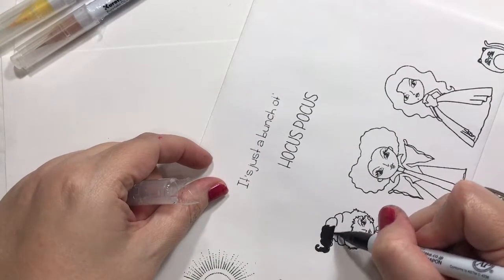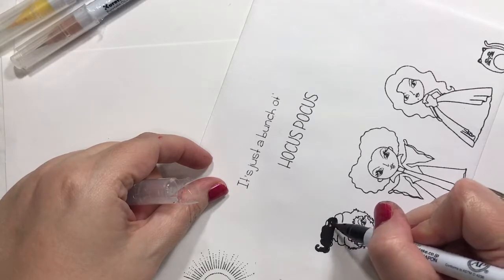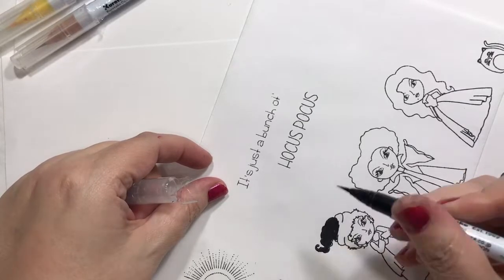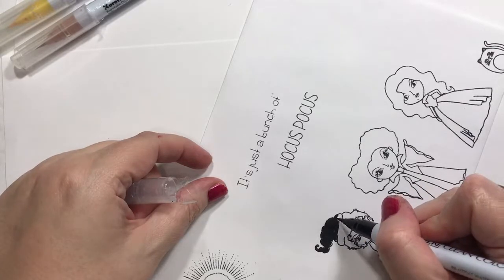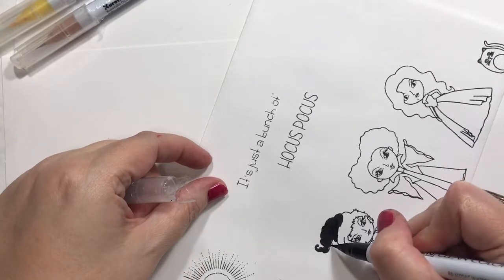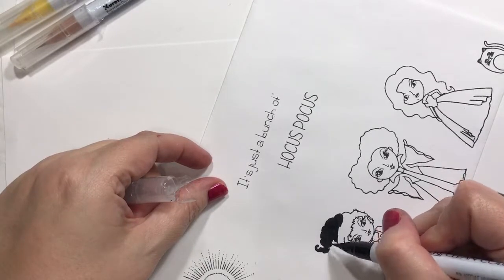We are going to do that for her here — trying to stay in the lines. I'm using this brush marker, a ZIG real brush marker, and the bristles on there are just super bendy.